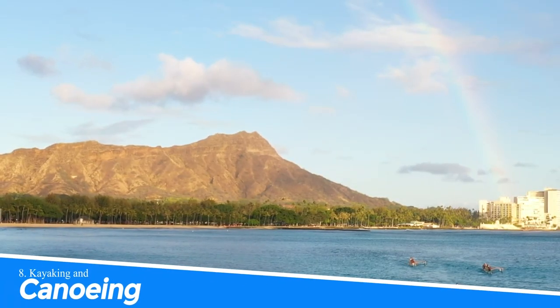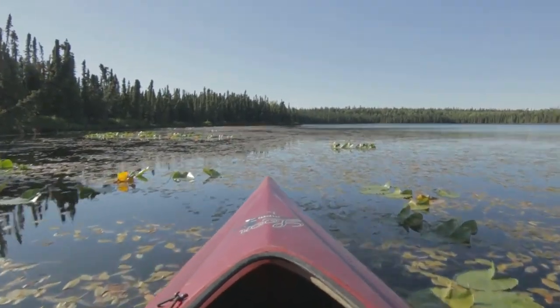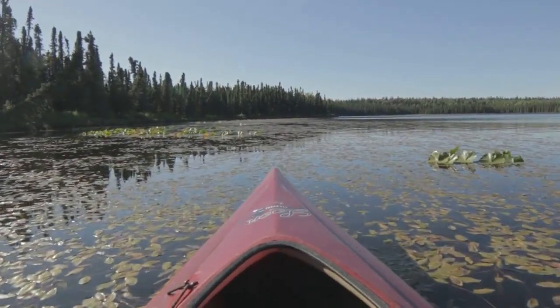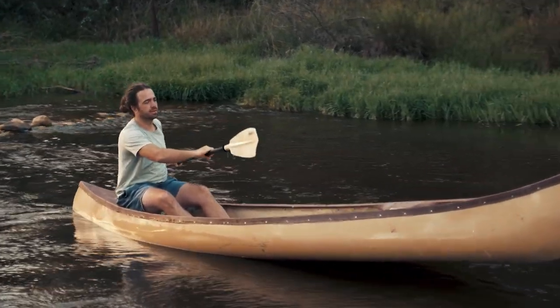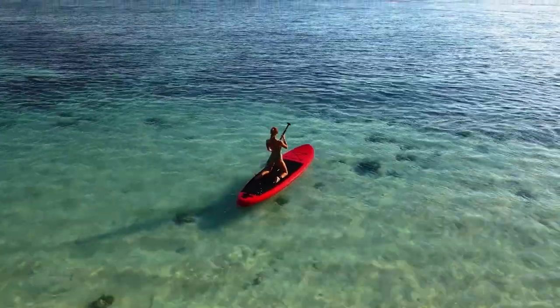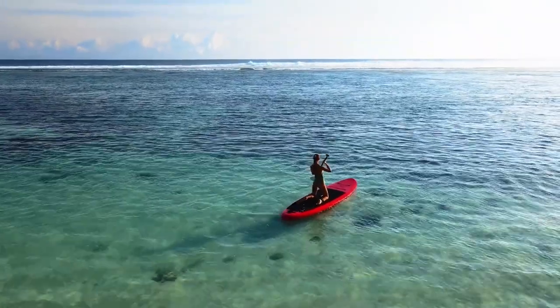Number 8: Kayaking and Canoeing. Kayaking and canoeing in Lake Powell is a must-do experience for anyone who loves nature and outdoor adventure. The calm waters of the lake provide a serene setting for exploring the beautiful scenery, hidden coves, and sandy beaches. With a wide range of rental options and guided tours available, kayaking and canoeing in Lake Powell offer an excellent opportunity to connect with nature and create unforgettable memories.